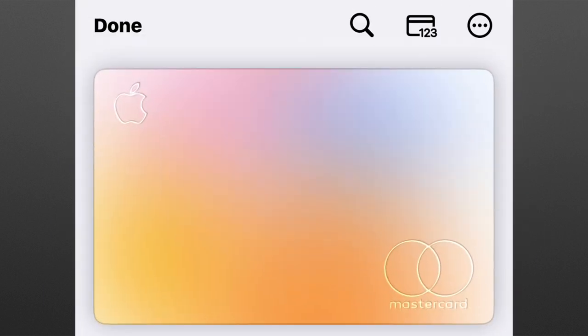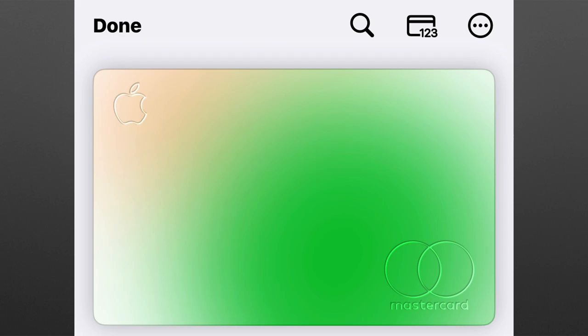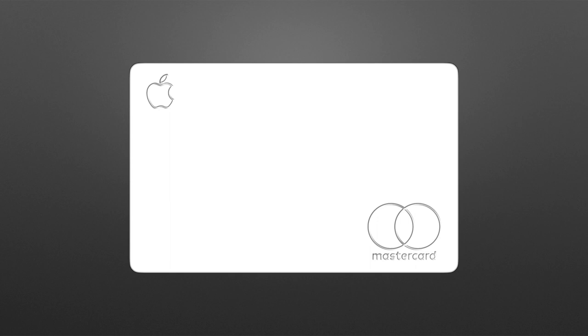Then I started using the card and I became a bit perplexed because it started changing colors — all kinds of gradients going on. I was just like, is this a heat map? What is happening?